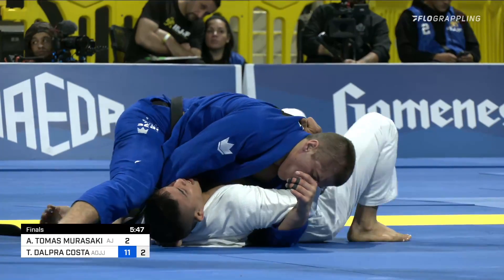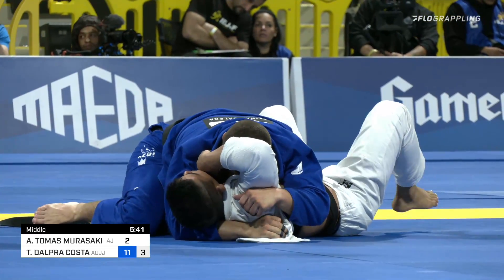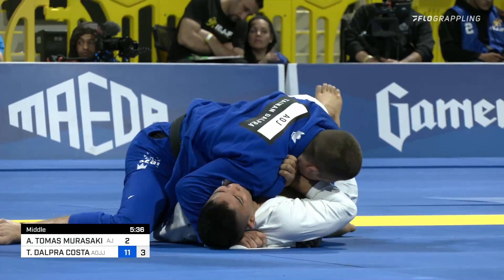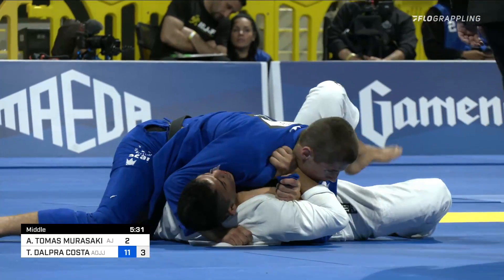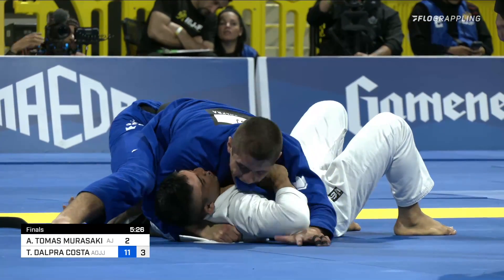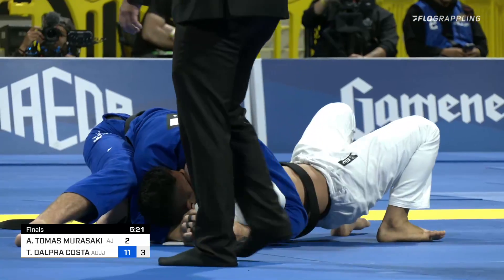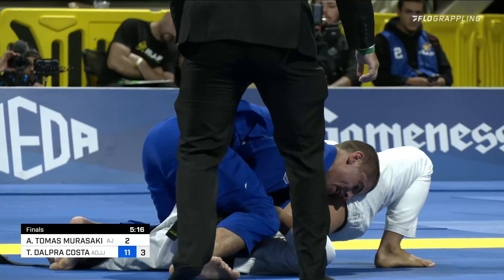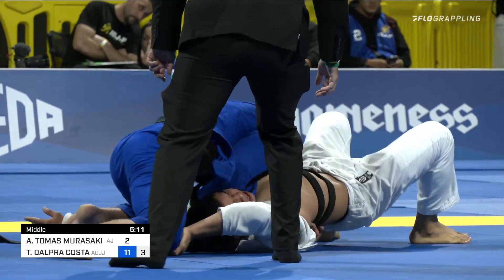Andy looks okay here, but will be awarded an advantage. Such a tough spot to be in, and so taxing on the energy of Andy Murasaki to continually defend guard pass after guard pass and be stifled underneath the weight of Tynan Dalkra. There really is something to be said for the way Andy is playing this — a lot of people get too scared of getting their guard repassed for the points, so they just kind of accept bottom position. Andy is such a game competitor; he's going after it over and over, trying to recover, trying to find his way back to attacking. Look at the staple with Tynan's left shin on that forearm so that he can't use his arm to defend.